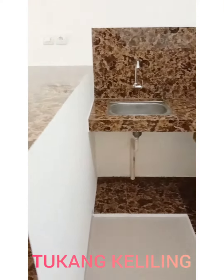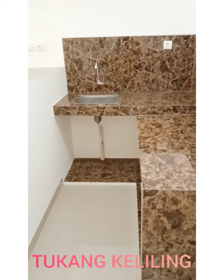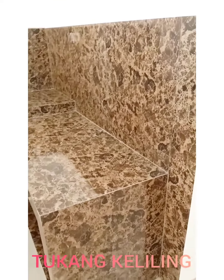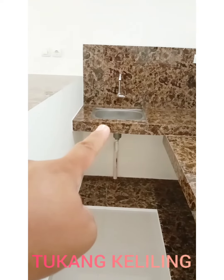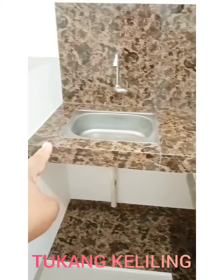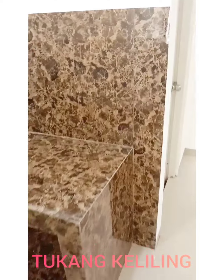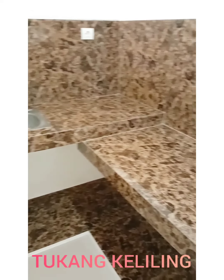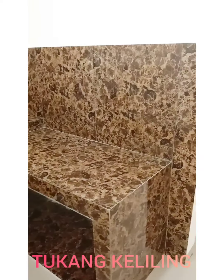Di belakangnya, tadi sebenarnya di tempat ini adalah meja dapur. Meja dapurnya kita bongkar dan kita ganti menjadi jauh lebih keren. Tingginya sekitar 80 cm untuk area meja kompor, kemudian 90 cm untuk area cuci. Area ini panjangnya sekitar 140 cm, kemudian area kompornya sekitar 60 cm. Di bawahnya kita kasih granit lagi. Kombinasi yang sangat baik, rapi, dan cantik.